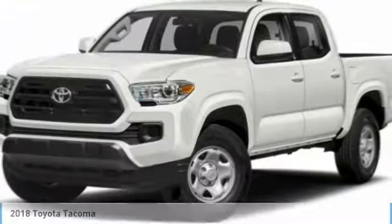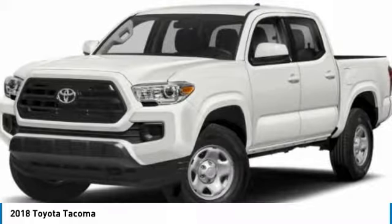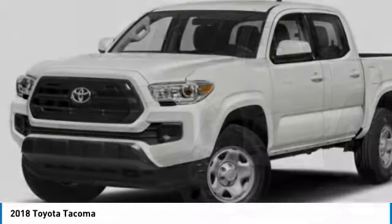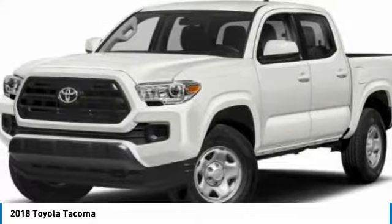I'm test driving the 2018 Tacoma. The Toyota Tacoma boasts a roomy interior, a powerful V6 option, and excellent off-road capability, and has been named the best-selling compact pickup by MotorIntelligence.com five years in a row.